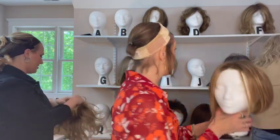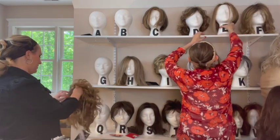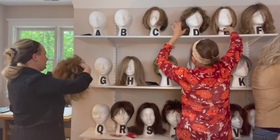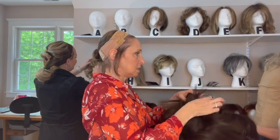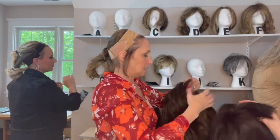People ask me how long wigs last. It really depends on how often you wear them and how you take care of them. Since last October I've worn it pretty much daily and it's still in great shape. This is Leah, and this is Arrow.